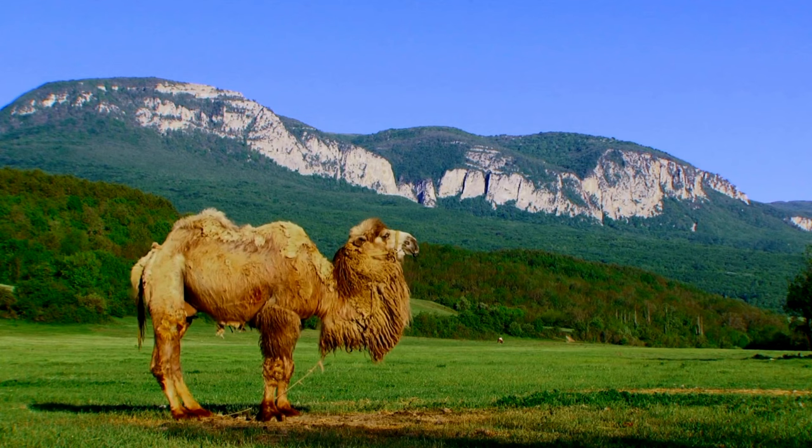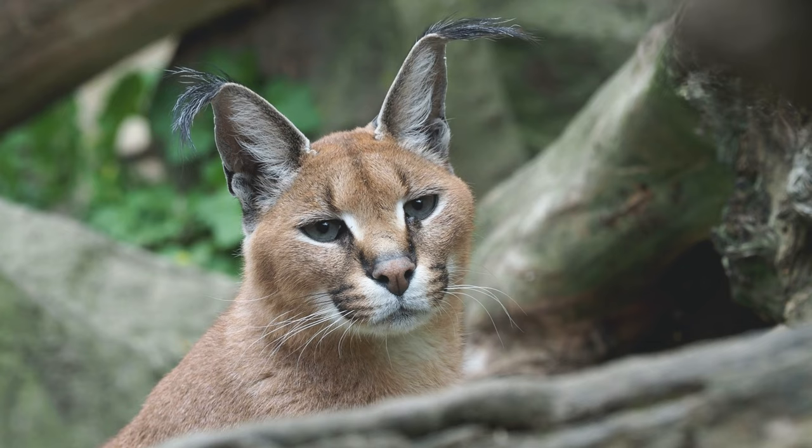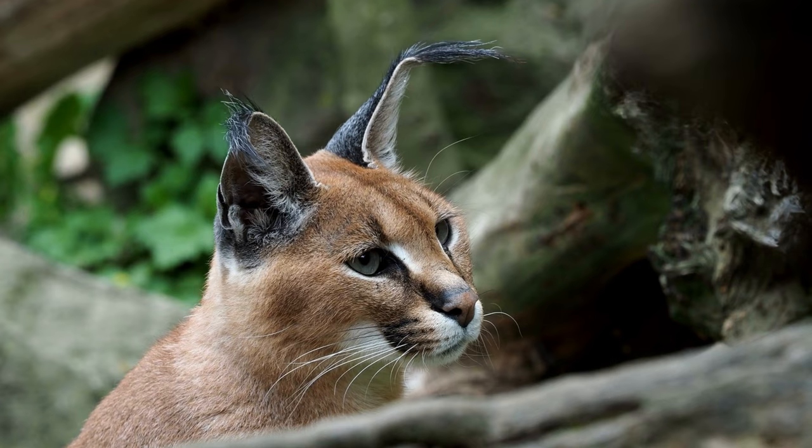Caracal: the caracal is a wild cat with tufted ears and is known for its excellent jumping abilities.